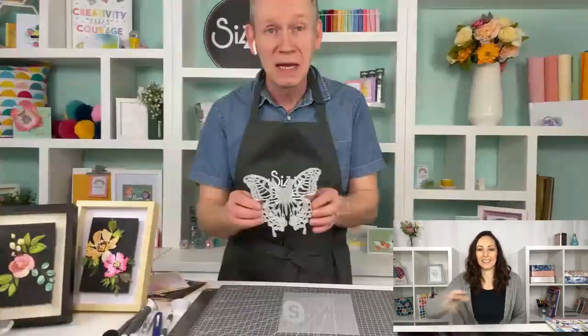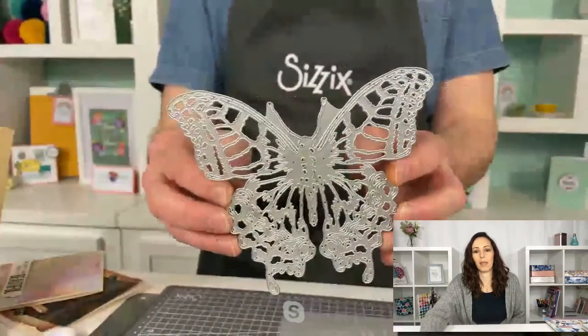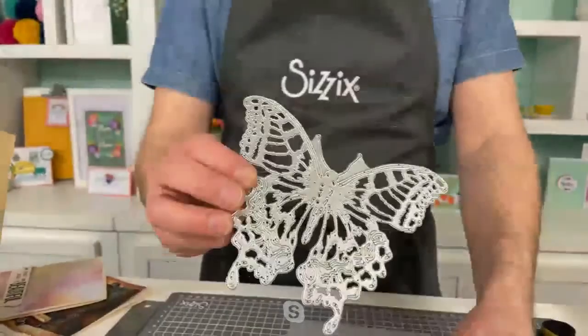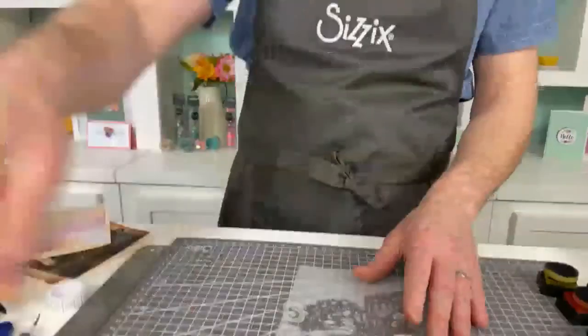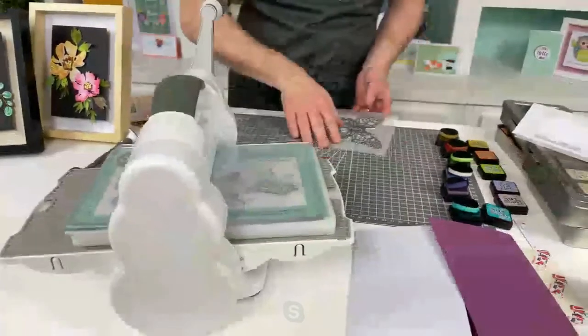We're going to start off with one of the most spectacular butterflies I have ever seen in my life. Ladies and gentlemen, this is the Perspective Butterfly. I hope you're getting a sense of how big it is, how detailed it is. That is stunning! Tim has done all sorts of butterflies down the years - big, small, detailed - but there's nothing plain about Tim's work.